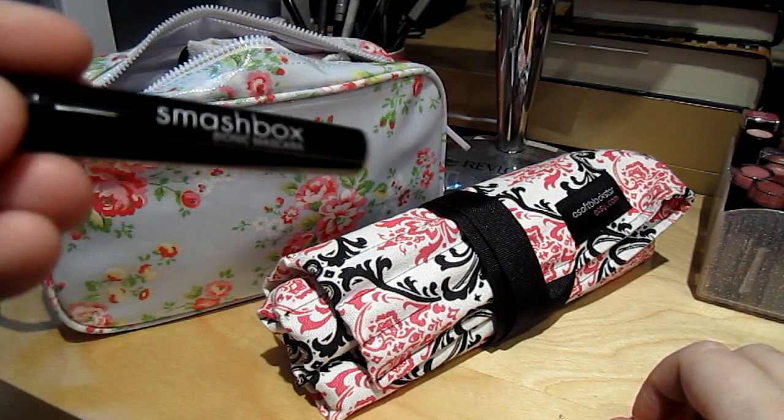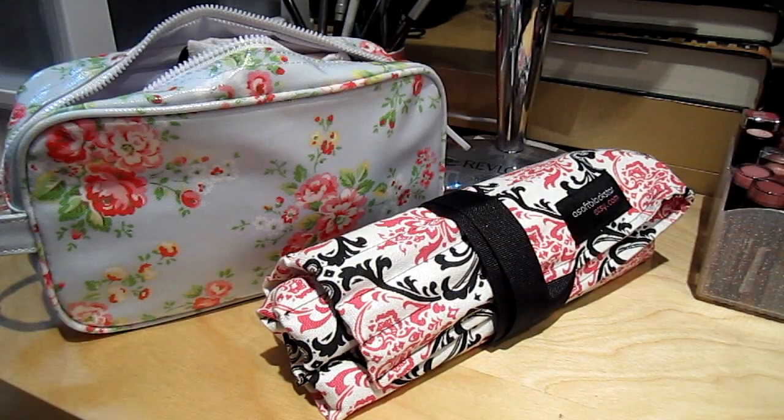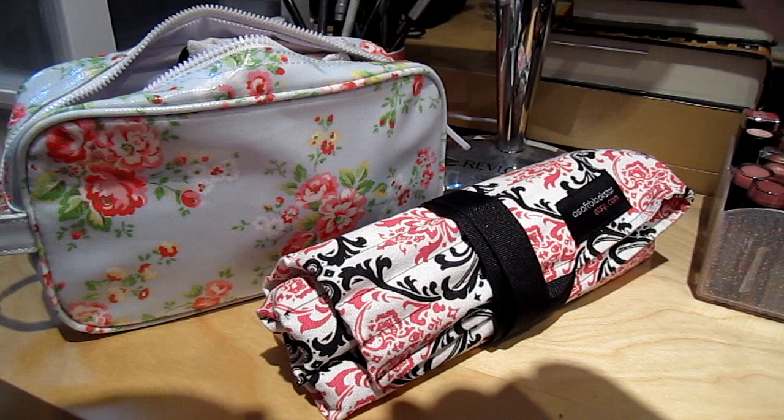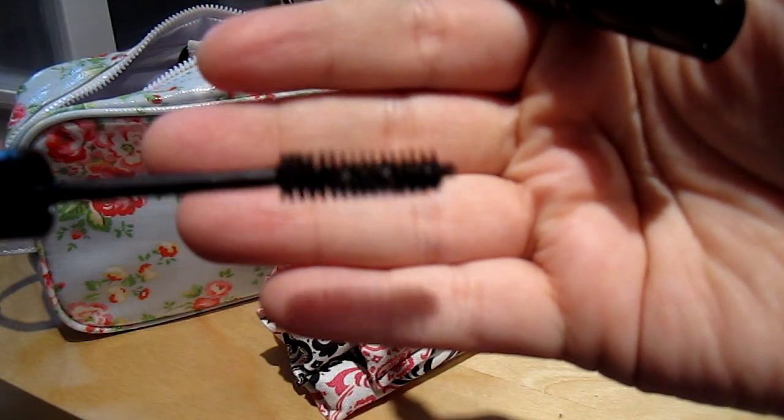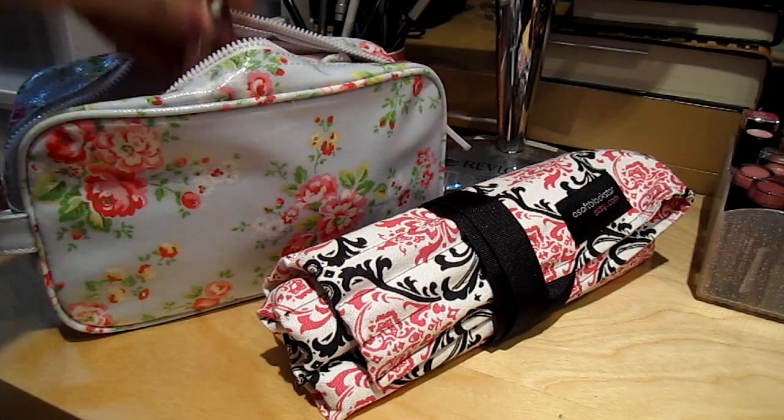I have my Smashbox Bionic Mascara. I haven't tried it yet, but why not try it on a trip? It's in Jet Black, so that's good — I like a black mascara.